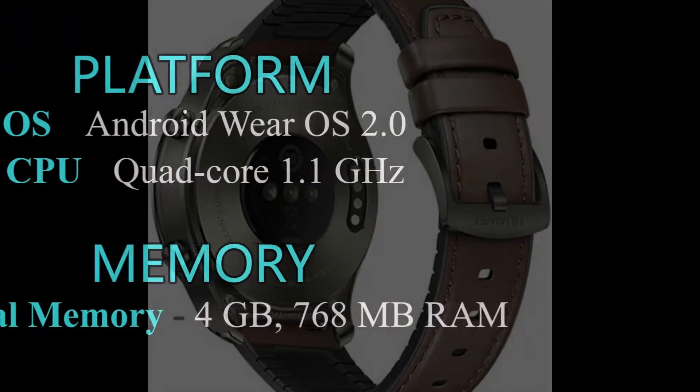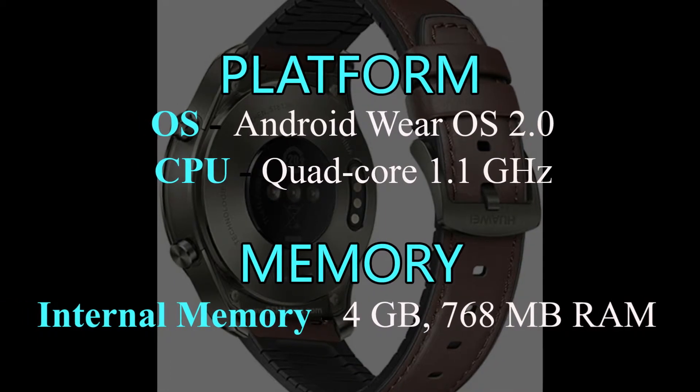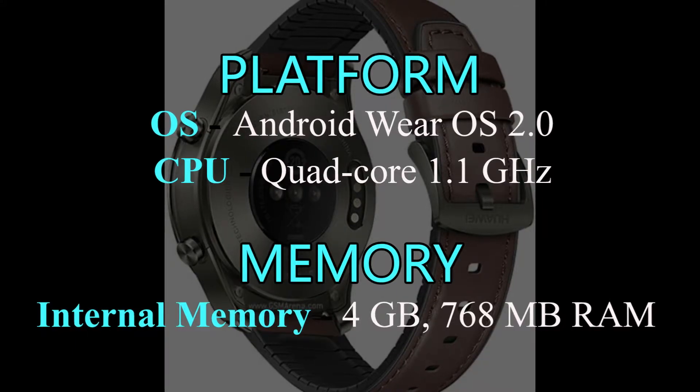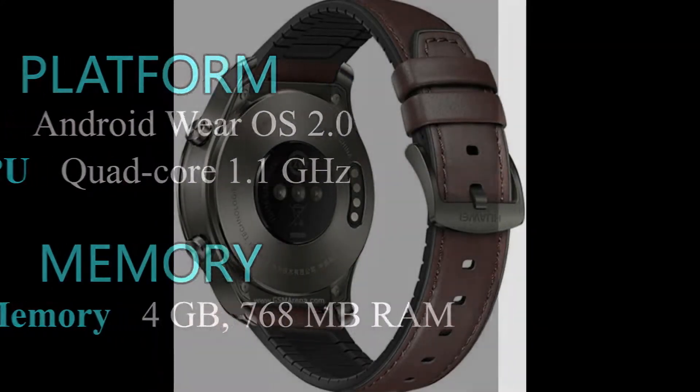Huawei Watch 2 Pro has Android Wear OS 2.0, China Edition. The CPU is quad-core 1.1 GHz, internal memory is 4GB, and 768MB RAM.